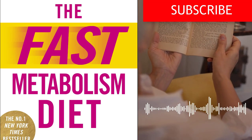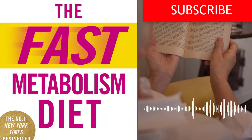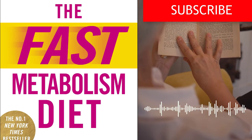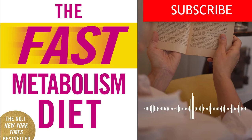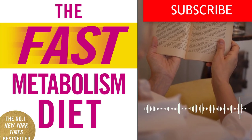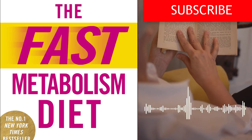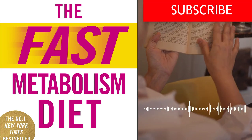By applying these lessons, readers can not only achieve their weight loss goals but also transform their relationship with food and embrace a healthier, more vibrant lifestyle. The Fast Metabolism Diet provides the knowledge, guidance, and tools necessary for readers to take charge of their metabolism and unlock their body's full potential for optimal health. Grab a copy of The Fast Metabolism Diet by Haley Pomeroy and embark on a transformative journey towards sustainable weight loss and optimal health. Click the link in the description to get your copy now.